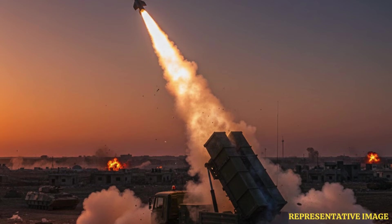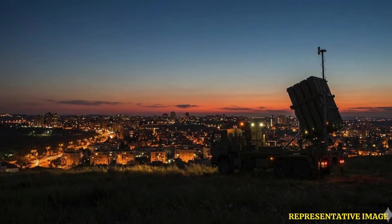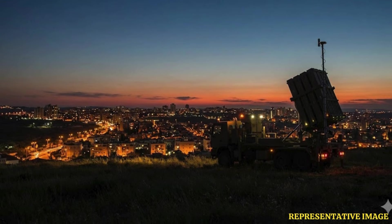Tamir missiles are comparatively cost-effective for advanced air defense, with each interceptor estimated at around $40,000 to $50,000, according to multiple media reports. By engaging only threats targeting populated areas, Iron Dome limits its missile usage while maintaining high success rates, making the system both efficient and economical.